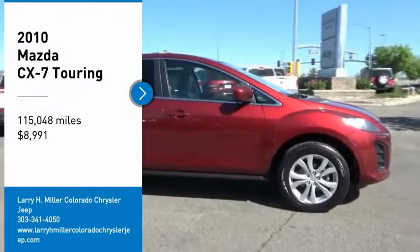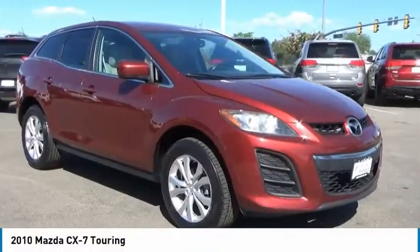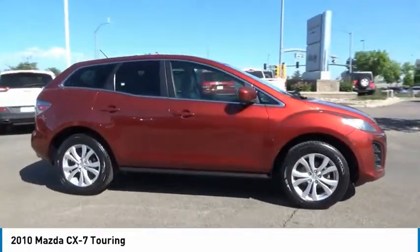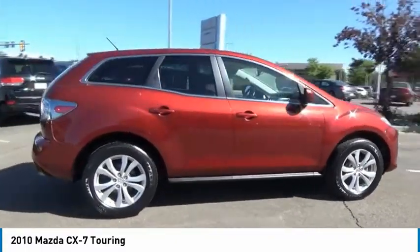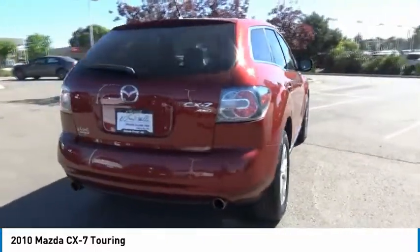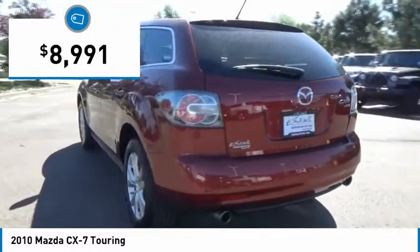Take a ride in the 2010 CX-7. The CX-7 combines sporty good looks, car-like handling, and SUV utility, plus a powerful fuel-efficient engine. Never settle when you can have it all, and it is priced below $10,000.